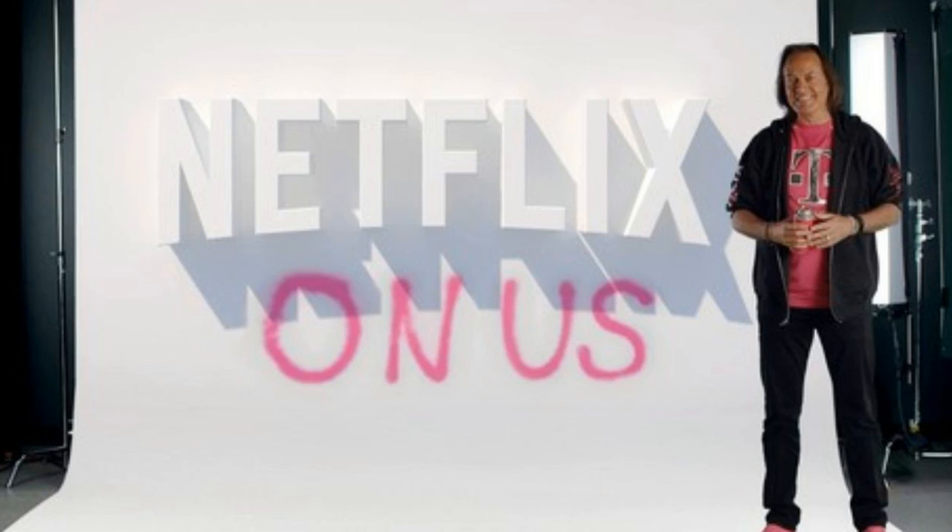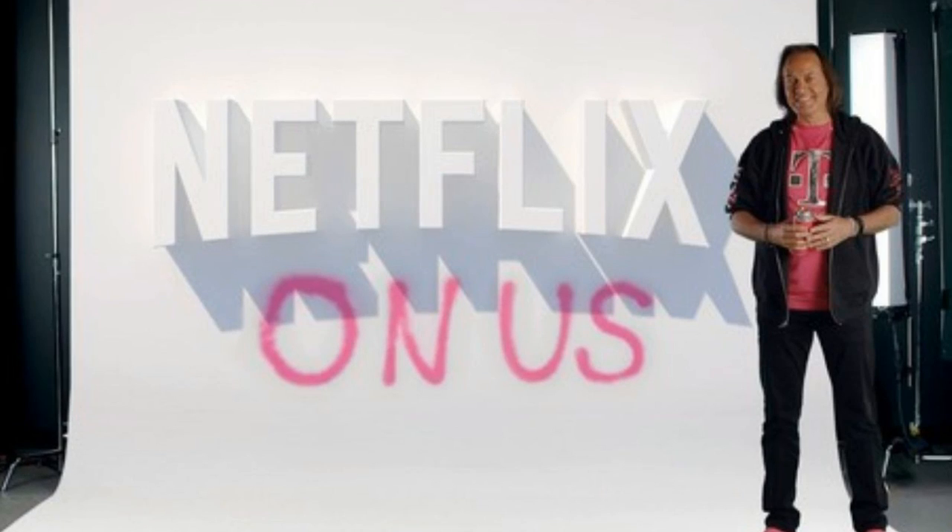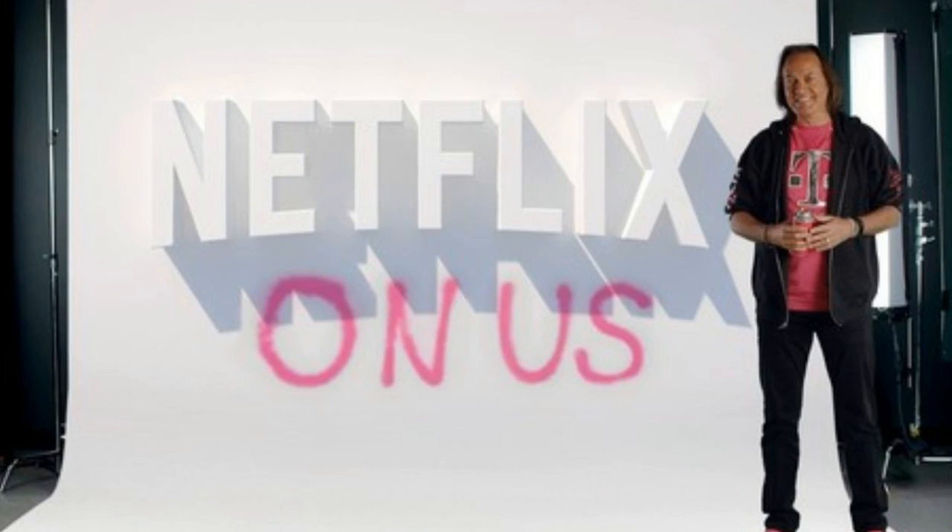But you can't apply this credit towards Hulu's $11.99 no-commercials option, or its newer $39.99 Hulu with Live TV service — Hulu's answer to the traditional, much pricier cable or satellite bundle.